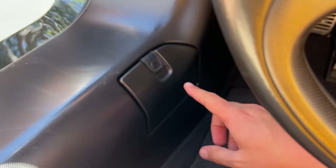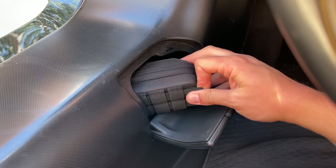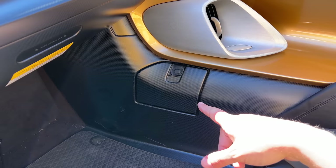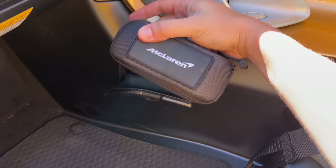In the footwell area, a small panel held by a leather strap hides a storage area containing a McLaren-branded glasses case. Inside are glasses you can wear if you forgot goggles or a helmet — not sunglasses, not prescription, just eye protection from bugs and debris. The passenger side has an identical panel with their own glasses case.